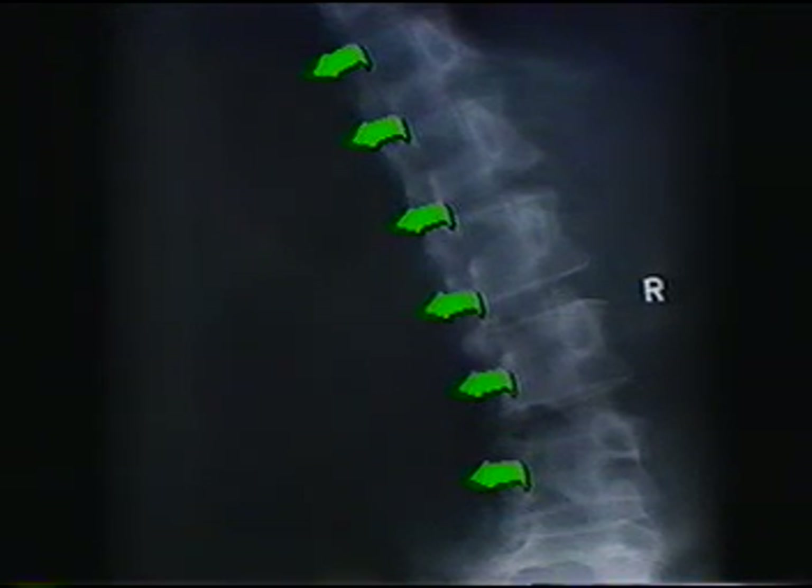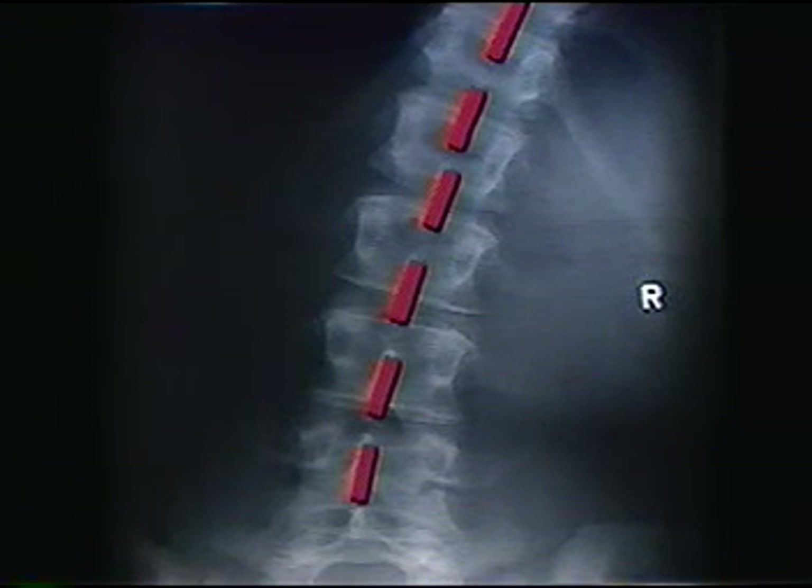The lumbar spine or lower back area should function a little differently. When you bend to the left, the spinous processes should rotate to the left, and when you bend to the right, the spinous processes should rotate to the right. This area of the spine is not functioning properly either.